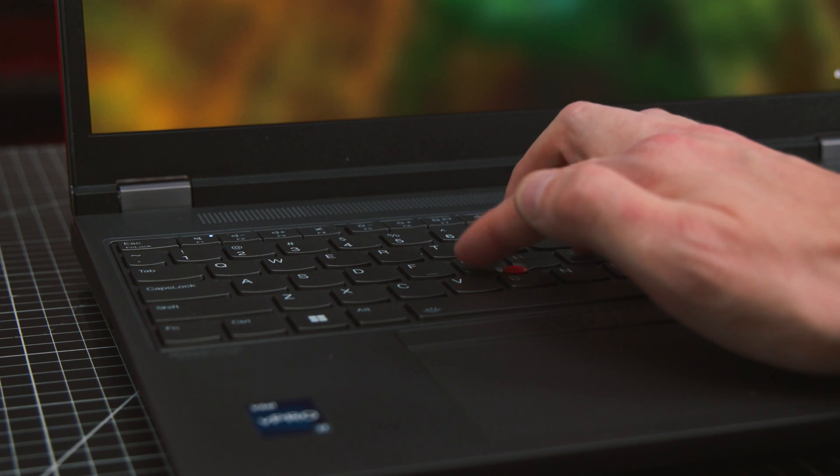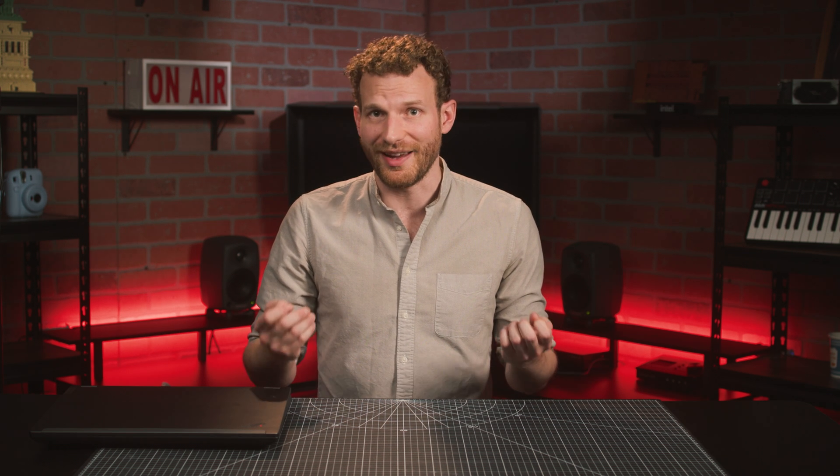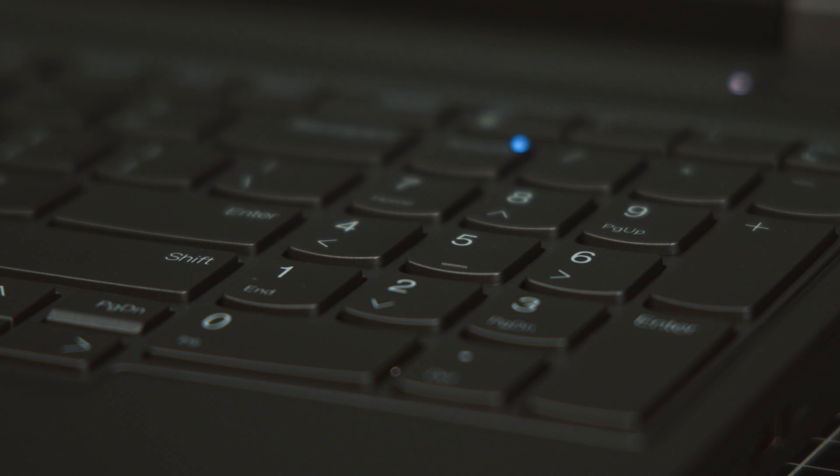Speaking of the keyboard, I would say that this one felt pretty nice to type on. There's a nice amount of travel, and I always appreciate cupped keys. Keyboards are very much a personal taste thing though, so your mileage may vary. And the keyboard on this does have some very love-or-hate features. There's the number pad, which personally I love.